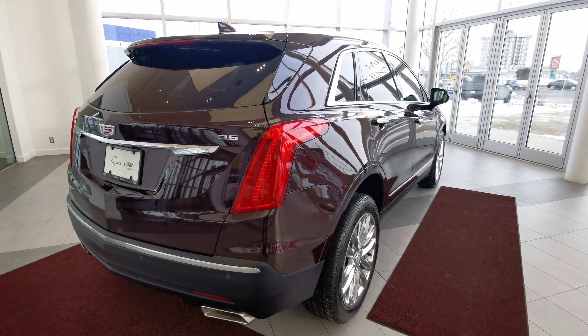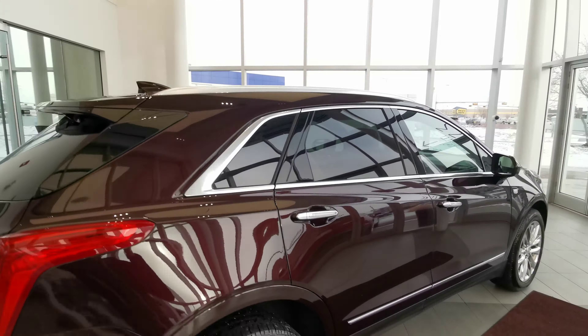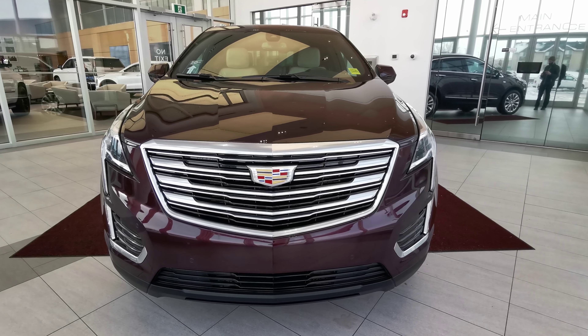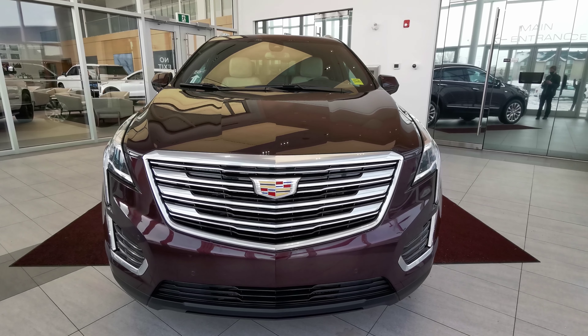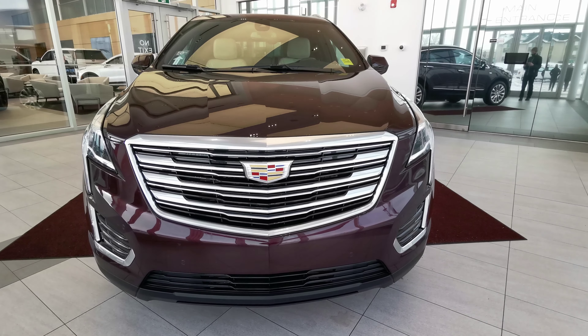Finishing up with the right hand side, you have the shark fin antenna at the rear, chrome trim around the windows, and this vehicle comes with command start. Corner turning headlamps with LED headlights and front parking sensors with a chrome grille complete the look. For more information, visit wolfcadillac.com or come see us at our dealership in Edmonton, Alberta on Stony Plain Road. As always, thanks for watching — please like and subscribe.